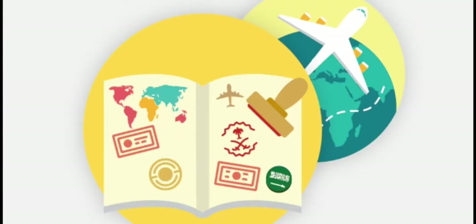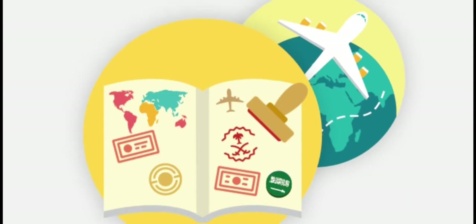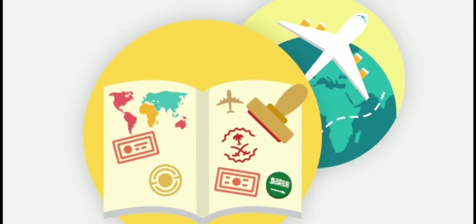Hello everybody, assalamu alaikum. Welcome to Dr. Ammar's channel. I will talk about the new tourist visa — free visa to enter Saudi Arabia. They have now started a new visa. You can enter with a visa on arrival, or you can apply online. I will cover the main information on how to process your visa to Saudi Arabia, and which countries are eligible to apply.